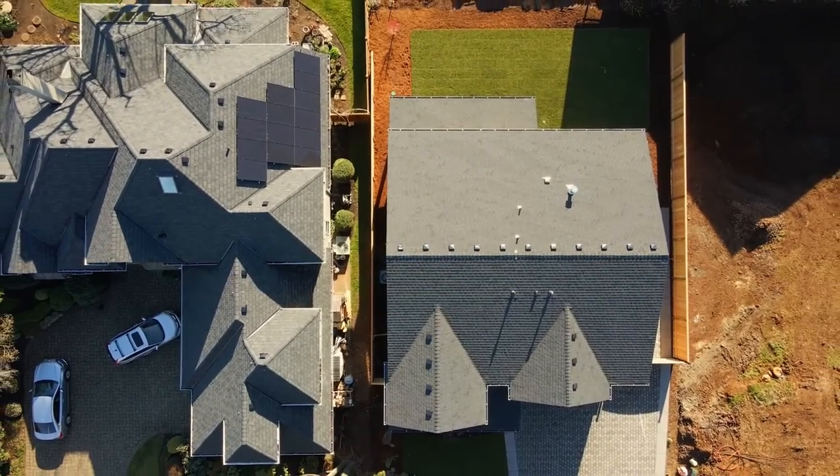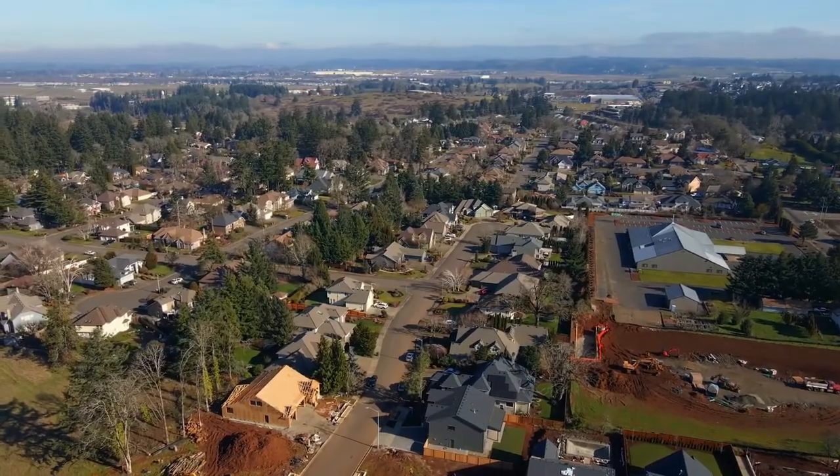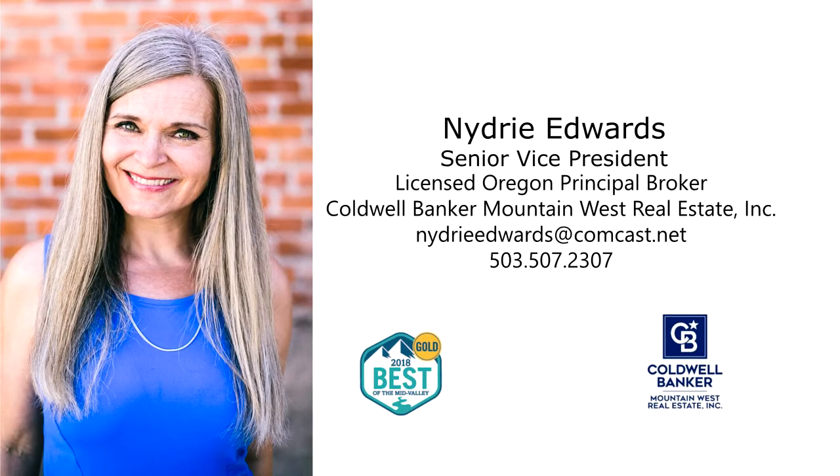A fantastic opportunity to enjoy the best of Northwest living. You'll find it all here, ready for you to call home. For more information or to schedule your own personal tour, please contact Nydri Edwards with Coldwell Banker Mountain West Real Estate at 503-507-2307.